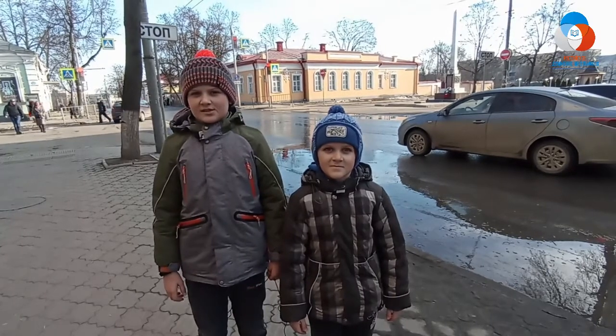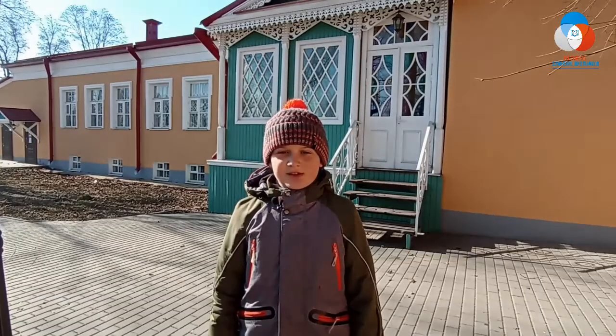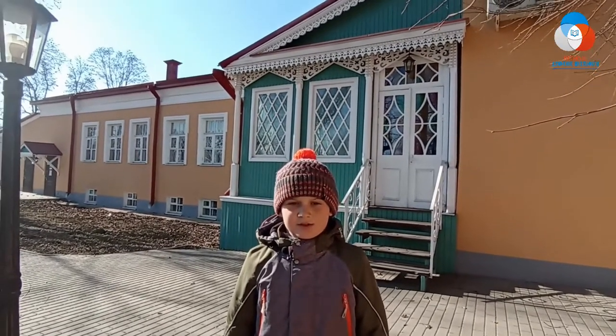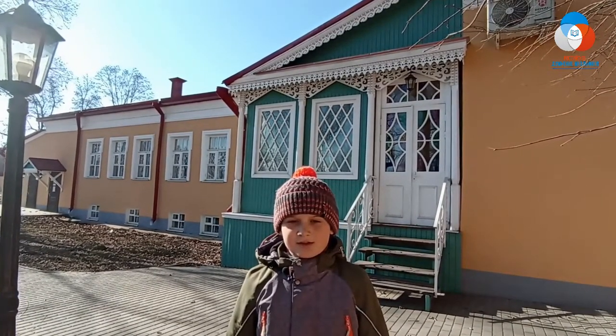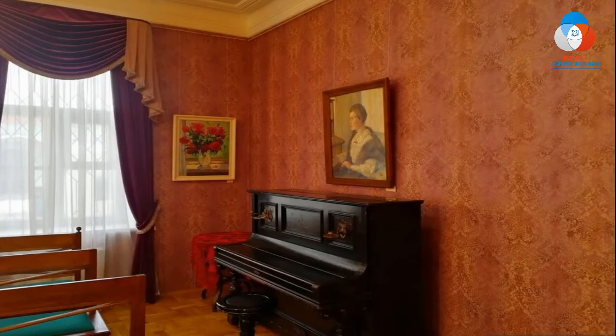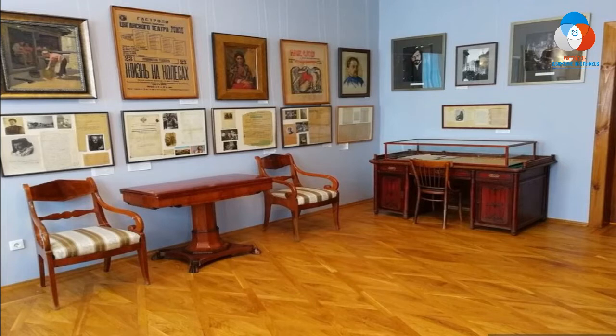Следующий музей — писателей-орловцев. Музей писателей-орловцев располагается в доме Галаховых, в котором ещё в 1918 году открыли музей-библиотеку имени Ивана Сергеевича Тургенева. Сотрудники музея сразу начали собирать всё, что имело отношение к памяти писателей-уроженцев Орловской губернии. Отдельный музей писателей-орловцев, основанный на собранной коллекции, открыли в 1957 году в доме Грановского.